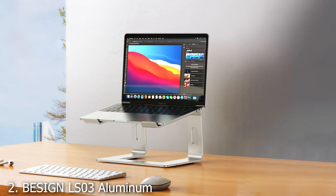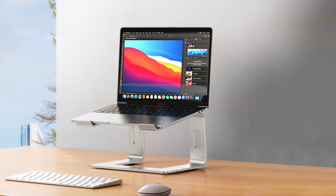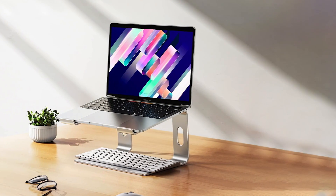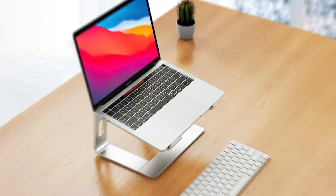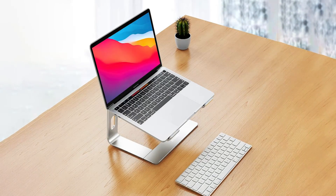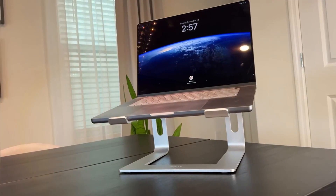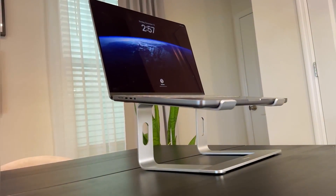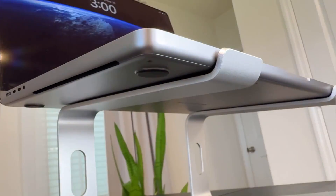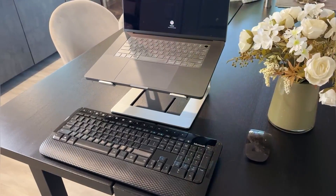Number 2: BSI GLS-03 Aluminum Laptop Stand is known for its elegant and functional design, crafted from high-quality aluminum. The sleek silver finish complements modern office setups, while the stand's open design promotes better airflow, keeping your laptop cool during extended use. The BSI GLS-03 features an adjustable angle, allowing users to customize the height and tilt to achieve the perfect ergonomic position. This flexibility is particularly beneficial for those who frequently switch between sitting and standing work modes. Additionally, the stand's design includes a cable management system to keep your workspace tidy.